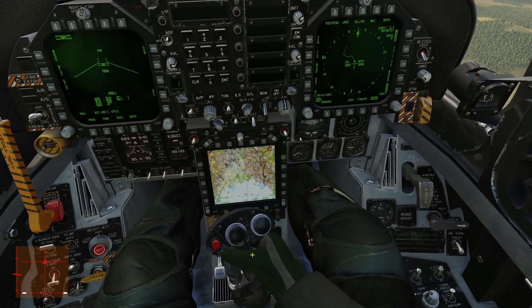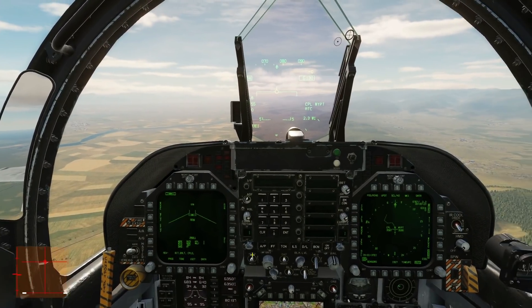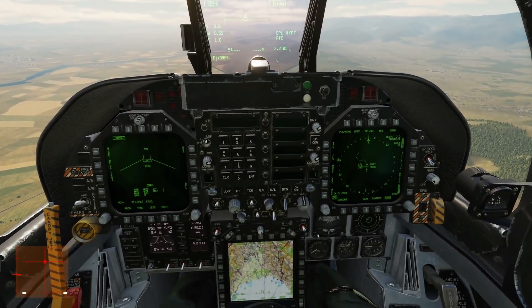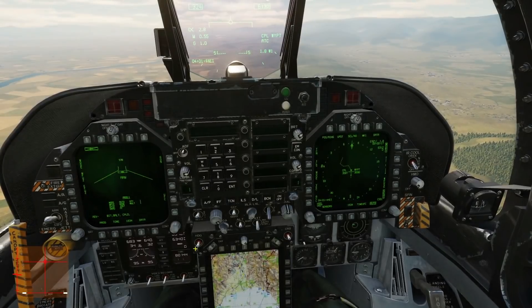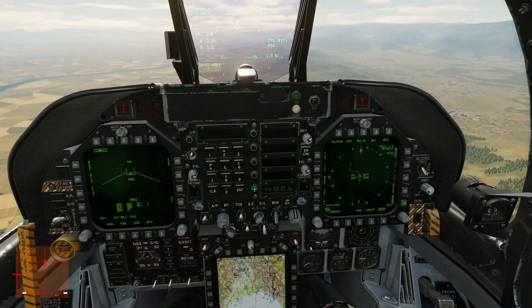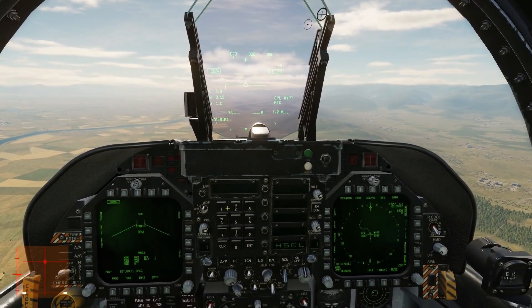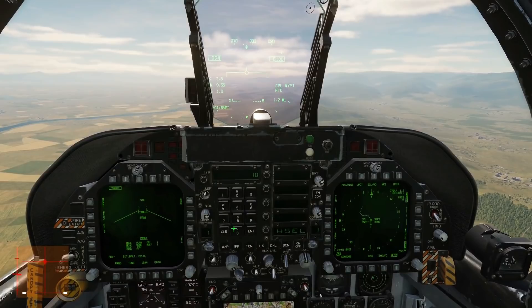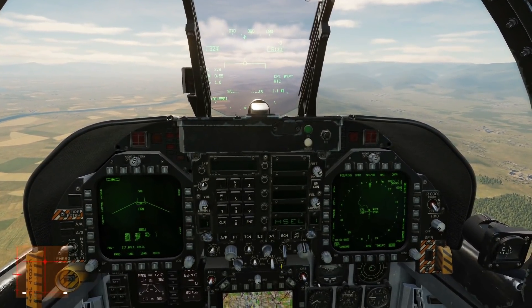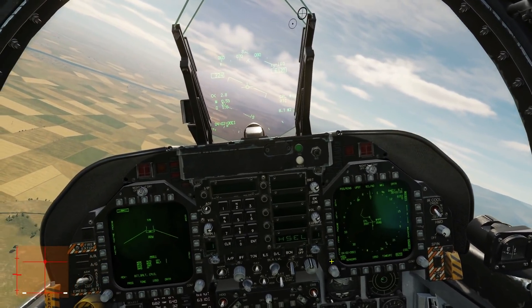After the bomb has dropped, the aircraft will need to know the escape vector, so we're going to program that in now as well. Push and hold heading until heading select comes up. Press heading select, type in a vector — east, so 100 — enter. We've now put into memory heading select of 100 degrees, and it's going to use that when it gets off target. Look — no hands! It's driving through the waypoint. That's pretty much everything set up as far as we can go.